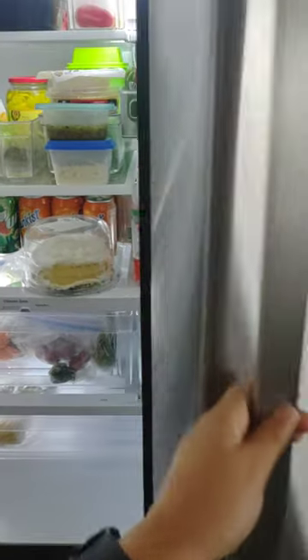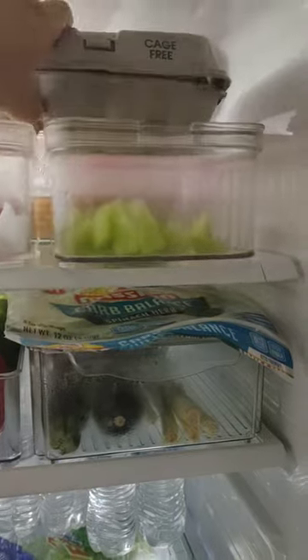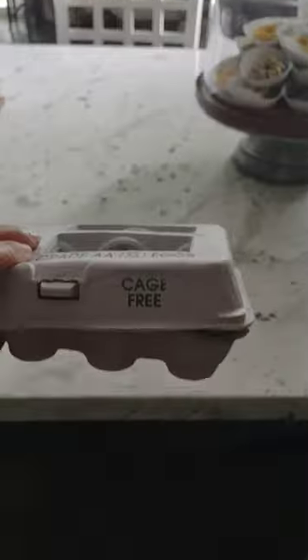Good morning and welcome to today's day in the life vlog and check-up on how I'm doing with the Valencia diet. I hope you guys enjoy, so we're gonna go ahead and get started.